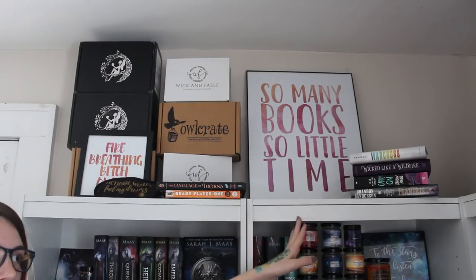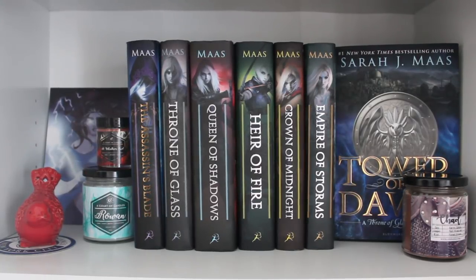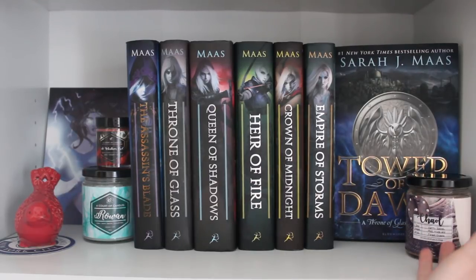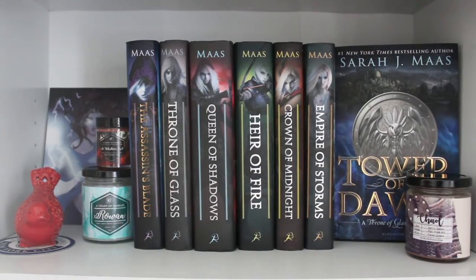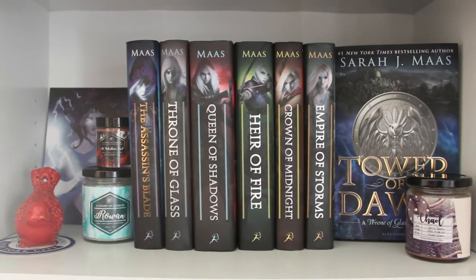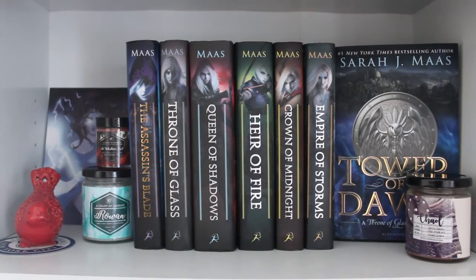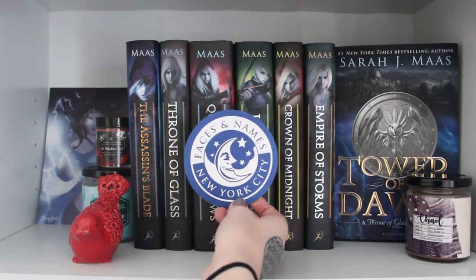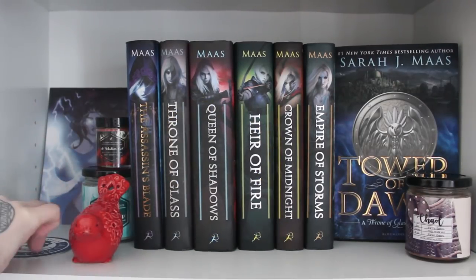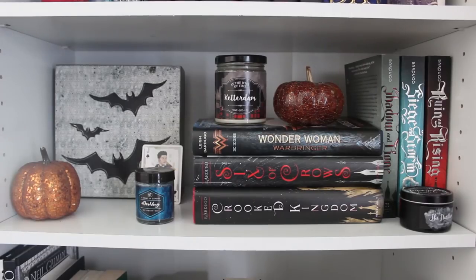The first bookshelf is obviously my Throne of Glass section — my Sarah J. Maas shrine, if you will. I really love it. I have a Kale candle, and I'm highlighting Tower of Dawn from this section since we're all familiar with the series. I have a couple of Court of Candles candles, a Fairy Loot picture, a little red bird I've had forever that survived being thrown against the wall, and a card from Faces and Names — a restaurant in New York City I went to with my two best friends at Book Con.